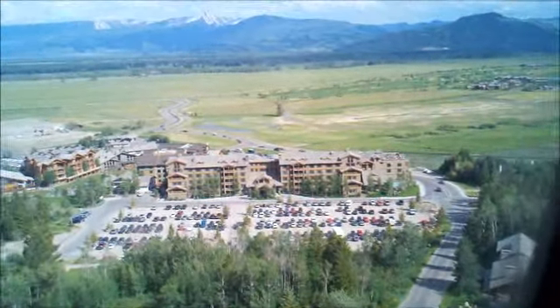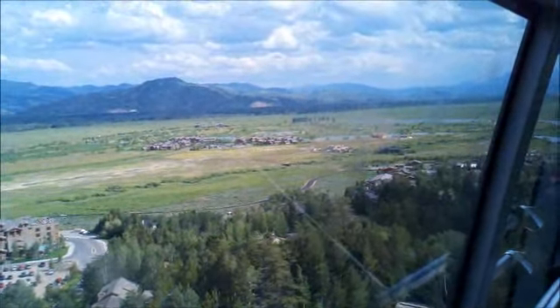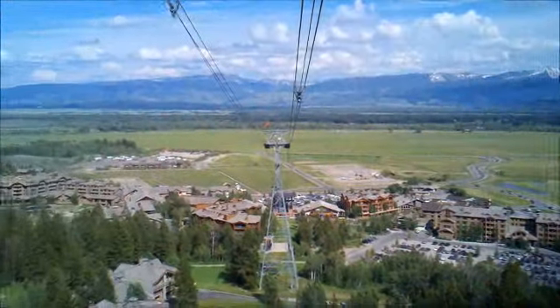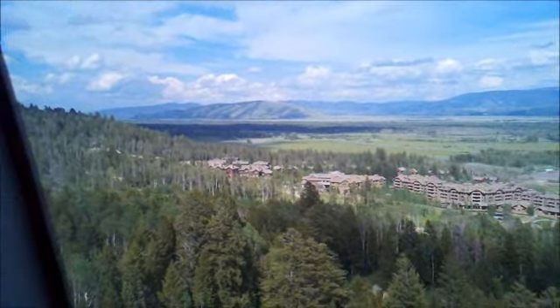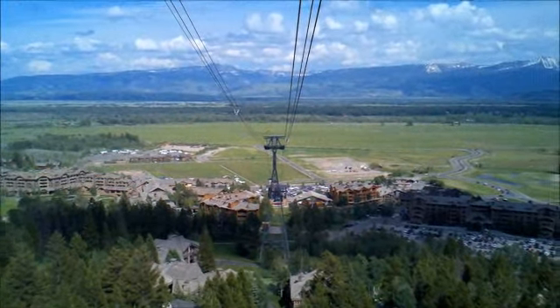Hello and welcome to the Jackson Hole Mountain Resort, operating in partnership with the United States Forest Service. This aerial tram, which opened to the public in December 2008, offers the greatest continual vertical rise of any ski area in the United States, as well as a unique view of one of America's finest recreational areas. During the next few minutes we will rise 4,139 vertical feet and travel nearly two and a half miles to the summit of Rendezvous Mountain.